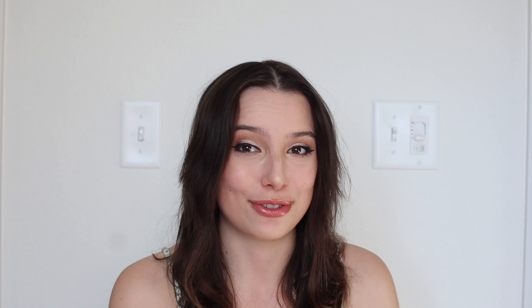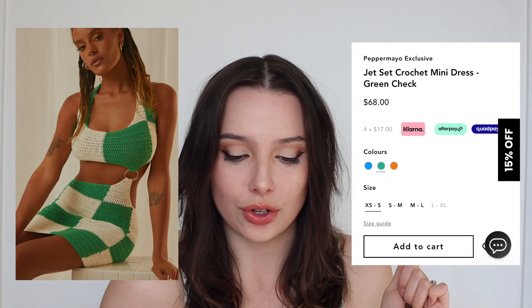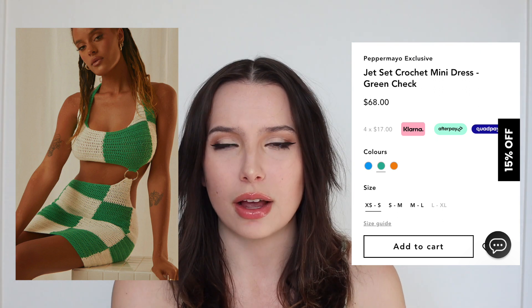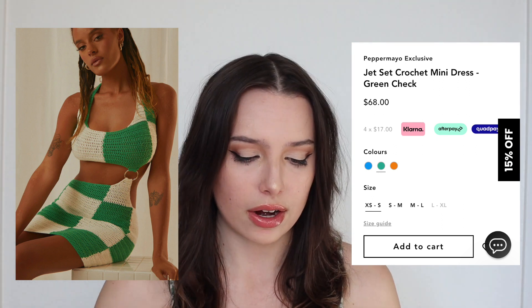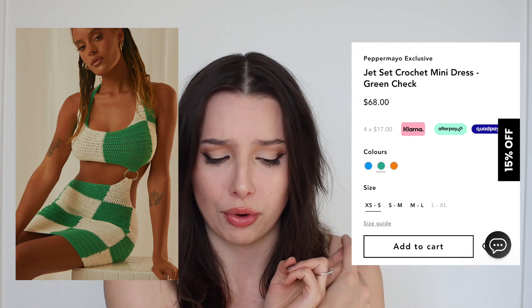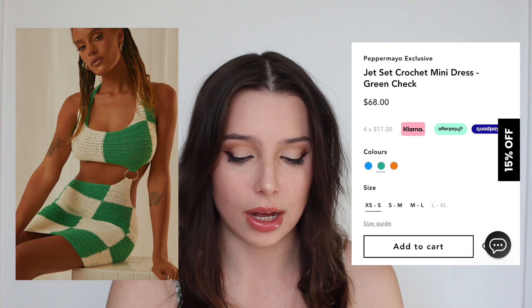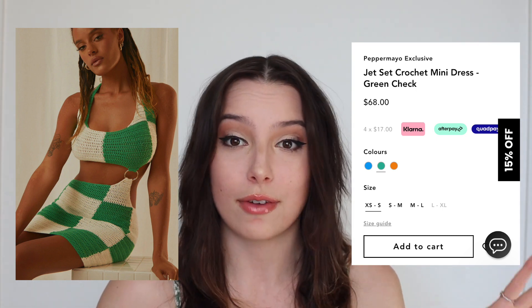I also have this dress from Pepper Mayo — this dress is breathtaking to me. It's the Jet Set Crochet Mini Dress in Green Check. I love the green; I've been really into green for the past couple of months. I love the checkered, I love the pattern, and I love the color. It has this fun little brass circle holding the two pieces together and it's got the skin-showing element — it's practically a bra top. This to me is what we're doing this spring season. Pepper Mayo is one of my favorite places to shop — that and Shop Cider, which I've been really enjoying lately.